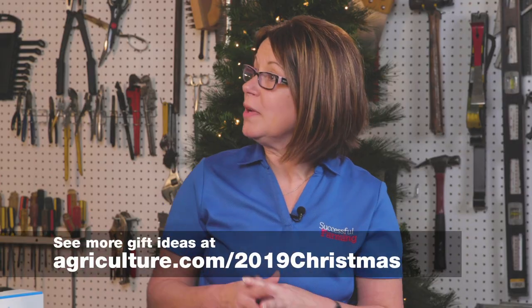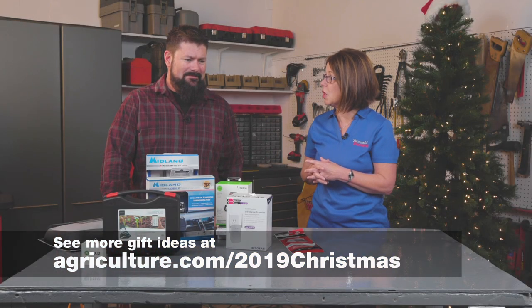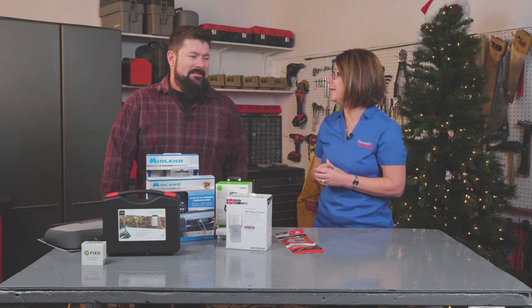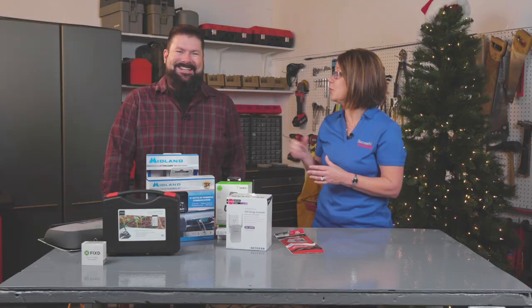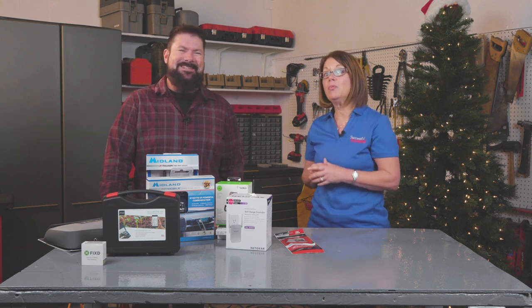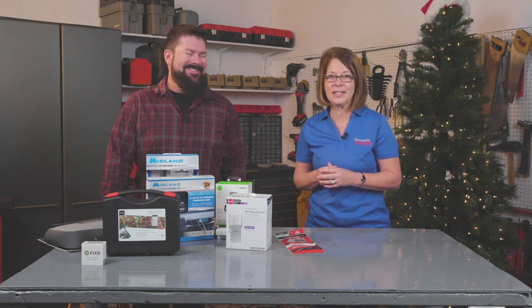Thanks again to Rob for joining us to talk about all of these tech gadgets. Don't go away, because Rob will be right back with Natalina Sense to talk about more great gift-giving ideas.